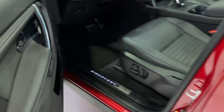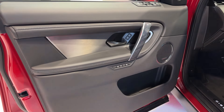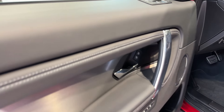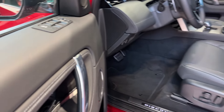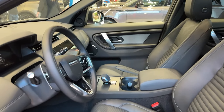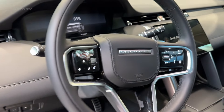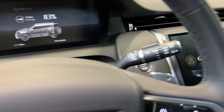Step inside, and you're greeted by an interior that feels properly premium. The new 11.4-inch touchscreen is gorgeous, running Land Rover's latest PIVI Pro system. It's quick, intuitive, and comes with wireless Apple CarPlay and Android Auto. The Meridian sound system? Absolutely banging — your favorite playlist has never sounded better.